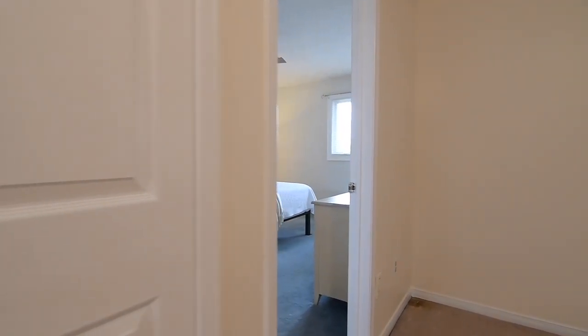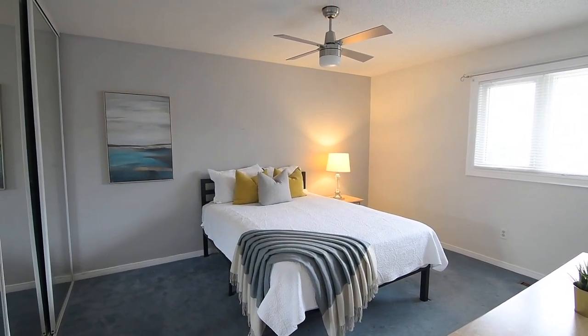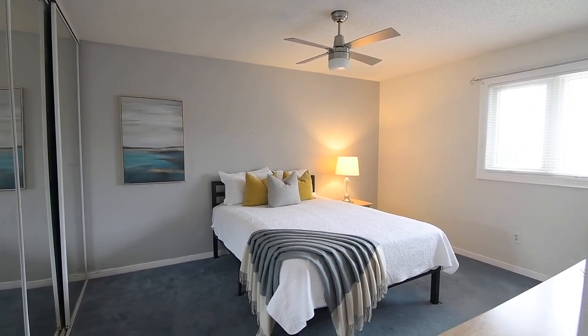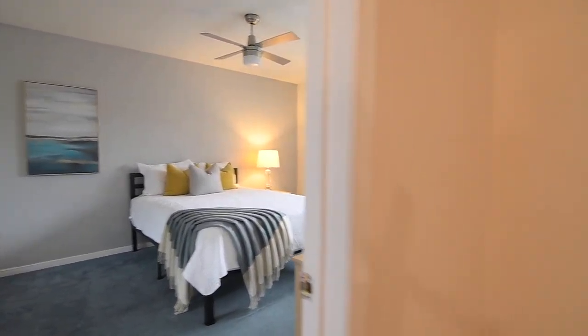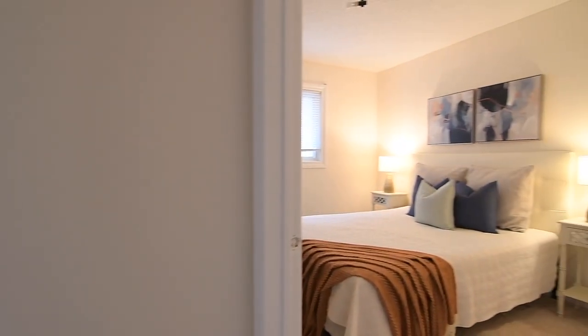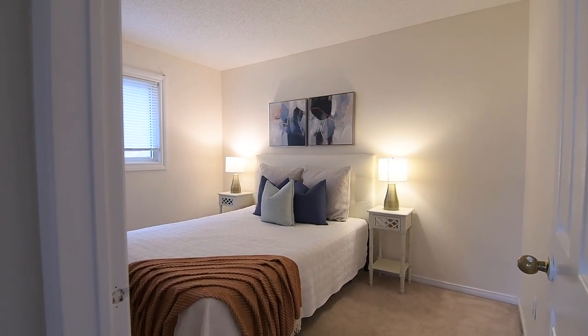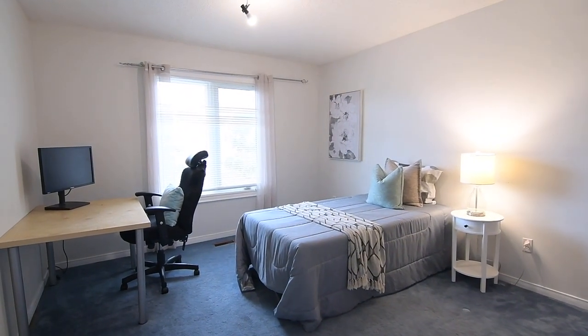The second bedroom features a ceiling fan, has space for a sitting or study area, and an oversized mirrored closet with triple sliding doors. The third and fourth bedrooms both have double closets, the third bedroom also having space for a sitting or study area. All three share the main four-piece washroom, which features a wood vanity as well as a ceramic tiled bath area with sliding shower doors.